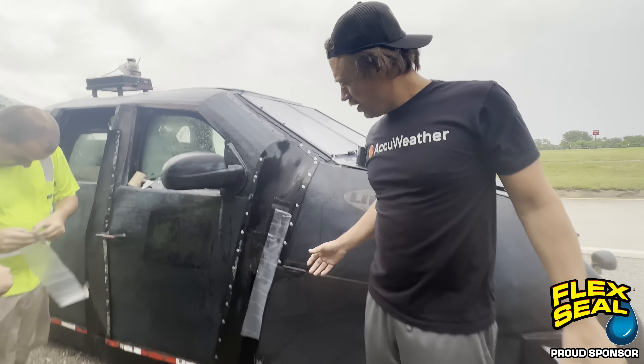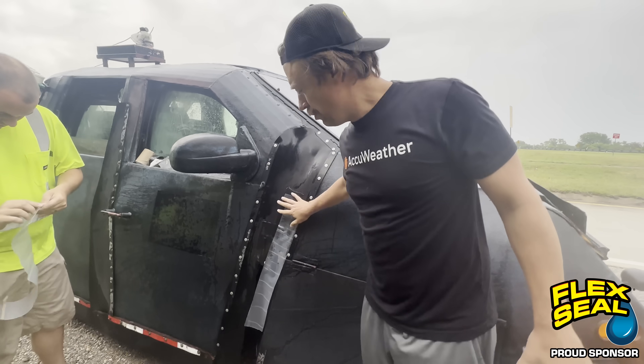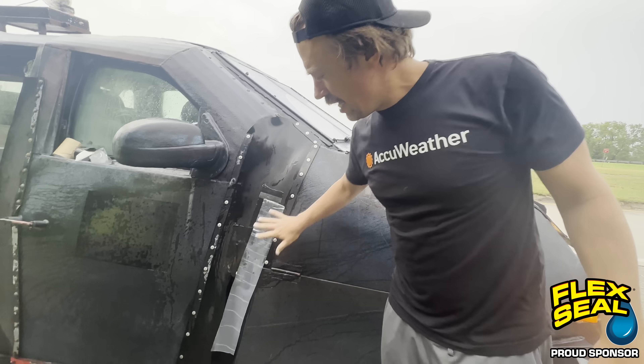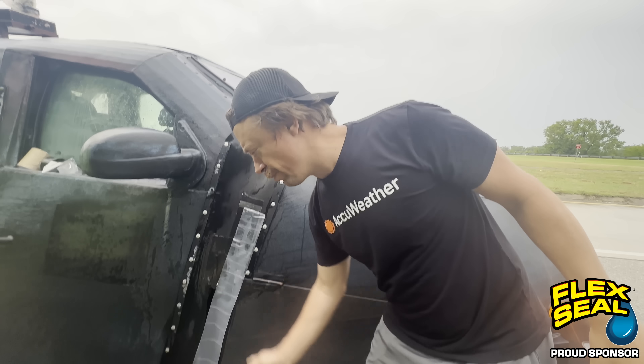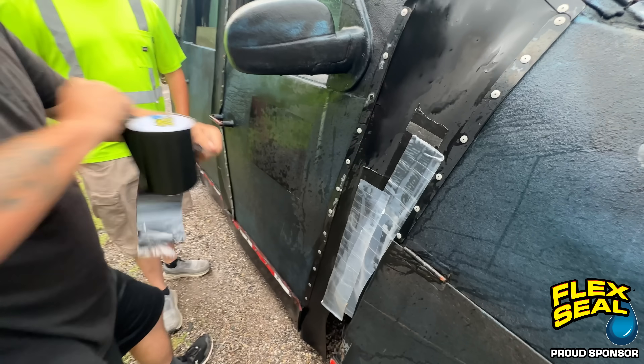Right now we are here with Dominator 1. This is Jayden Pappenheim and Brandon Toppin. We're doing a Flex Tape fix on the side of Dominator 1 — if you get wind coming through that gap, the thing could go airborne inside of a tornado. Let's go, we're at work.